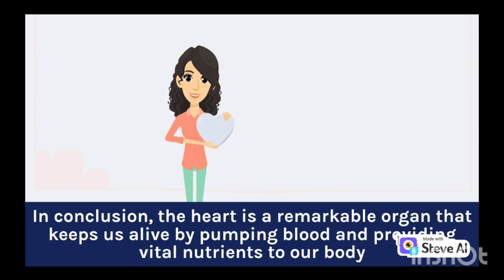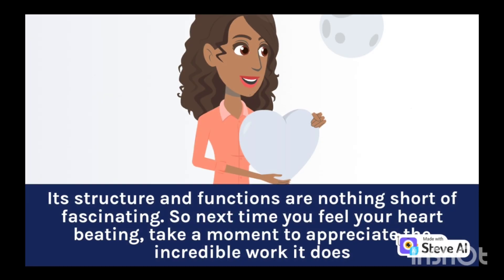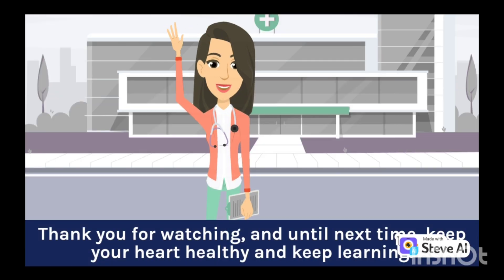In conclusion, the heart is a remarkable organ that keeps us alive by pumping blood and providing vital nutrients to our body. Its structure and functions are nothing short of fascinating. So next time you feel your heart beating, take a moment to appreciate the incredible work it does. Thank you for watching, and until next time, keep your heart healthy and keep learning.